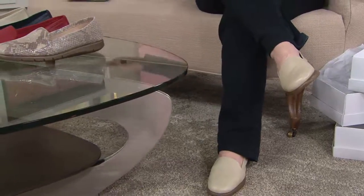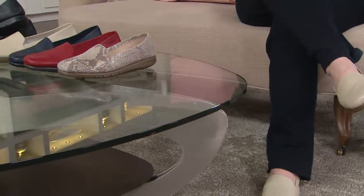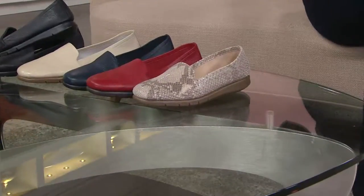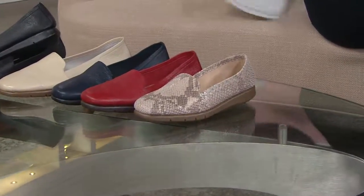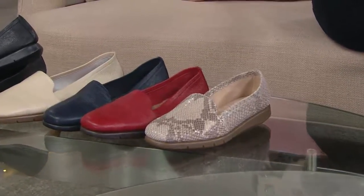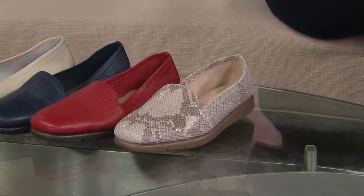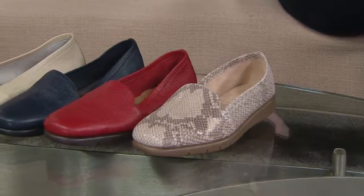This is the last day that these shoes are going to be presented — the price goes away at the end of the day. This is even more dramatic than our one-time-only value, because our one-time-only value could come back again at a higher price. This is not coming back after midnight. And if you have one of the fame shows, you need more.